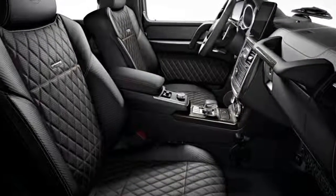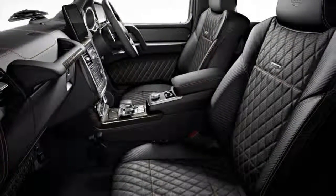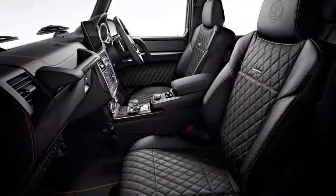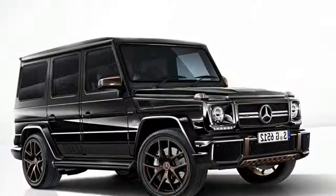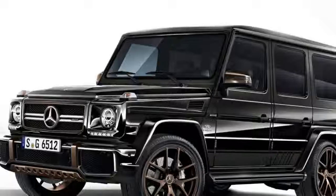Since 2012, the AMG division also offered the G65, stuffed with a twin-turbo 6.0-liter V12 that currently develops 621 horsepower and 738 pound-feet of torque.